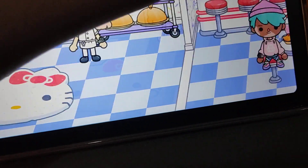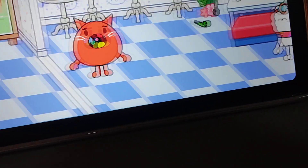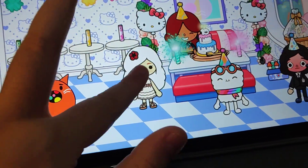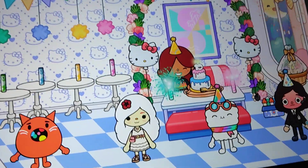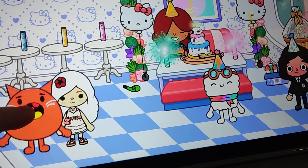Now let's go to the other place. Here is the birthday party. If you have a birthday, then you go here. And here's the other mascot.